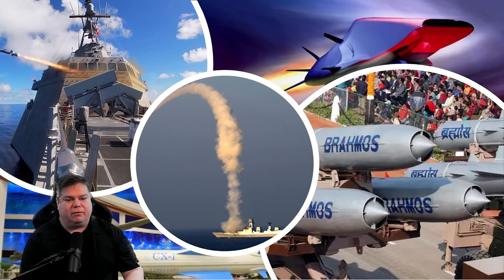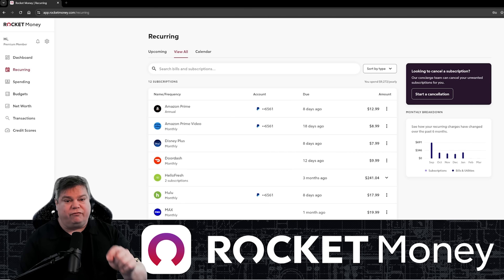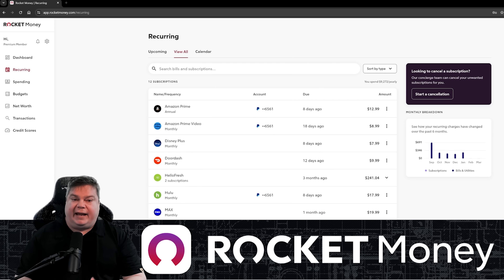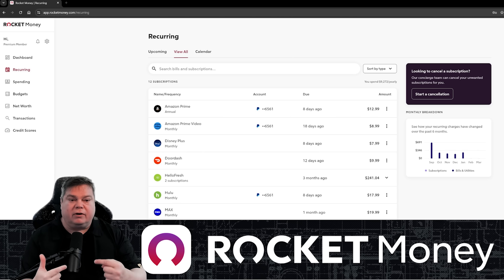I recently signed up for Rocket Money and I love it. Rocket Money is a personal finance app that helps you cancel subscriptions, lower bills, and manage money better. The first thing I noticed in my Rocket Money app was all the monthly subscription services I had. Spending $5 to $15 per service quickly got real expensive. Some of my subscriptions were billed annually too and I'd forgot about them. I was wasting money every year on once-a-year charges that came out of the blue. Rocket Money found these charges and provided me with a number-of-days countdown until the next charge. It's a great service that I took advantage of and it saved me a lot of money.